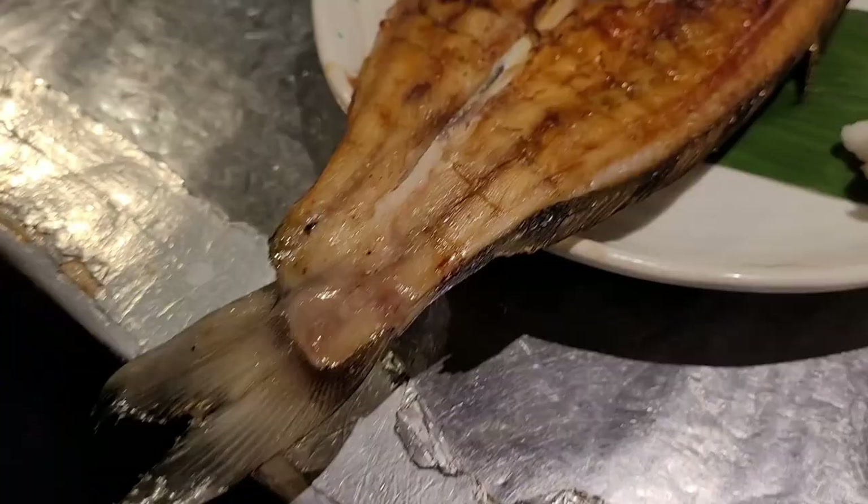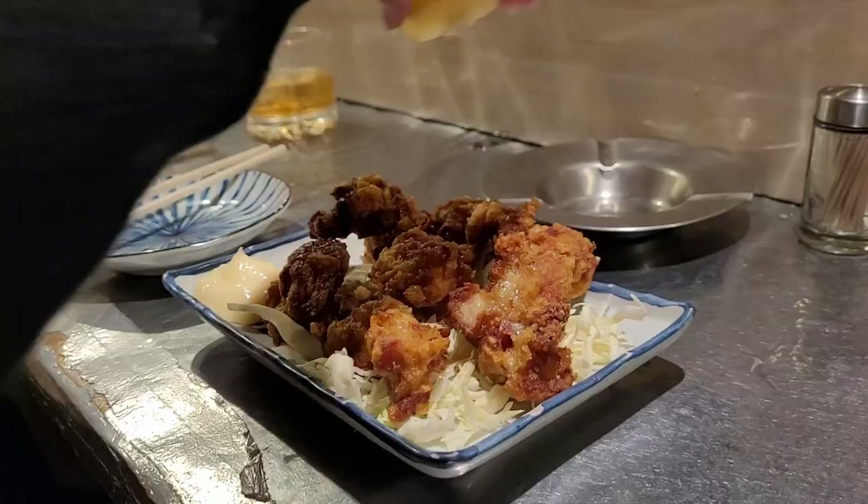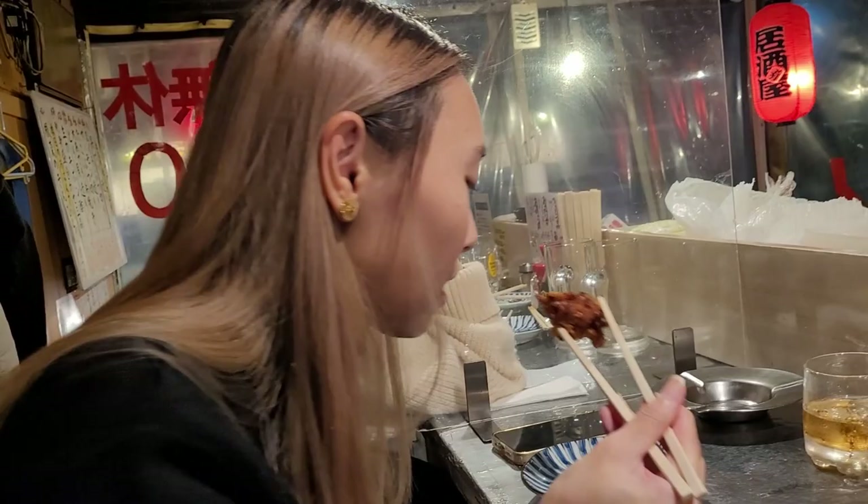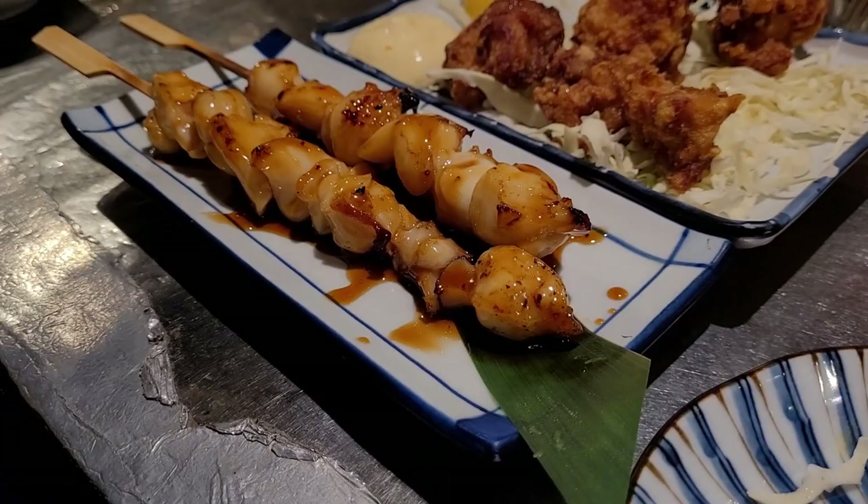We finished the night by stopping by a small local izakaya close to our hostel. The staff didn't speak English but were very accommodating — they were all young and provided an English menu for us. We tried to practice what little Japanese we knew and ordered chicken karaage, yakitori, grilled fish, and some sake they had on special. The meal overall was delicious, and we enjoyed the local feel of the restaurant as we ended day one.